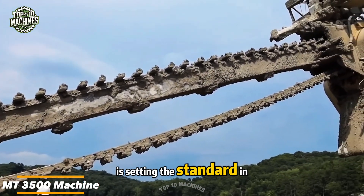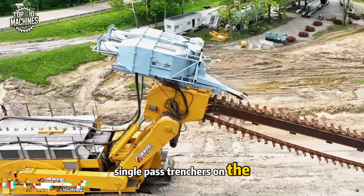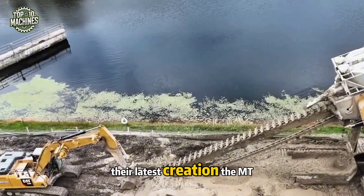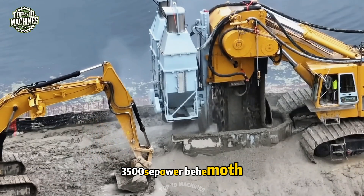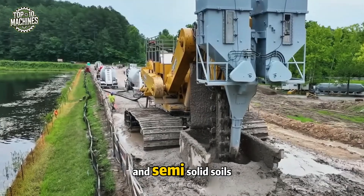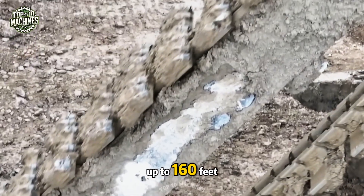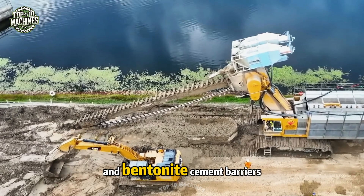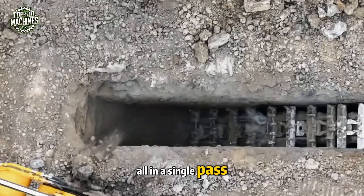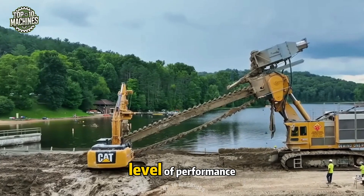Wind is setting the standard in underground trenching with the most powerful single-pass trenchers on the planet. Their latest creation, the MT-3500, is a 3,500-horsepower behemoth built to tackle underground work in loose and semi-solid soils. Capable of reaching depths of up to 160 feet, it installs in-situ bentonite soil walls and bentonite cement barriers — all in a single pass. No other machine in its class comes close to matching this level of performance.